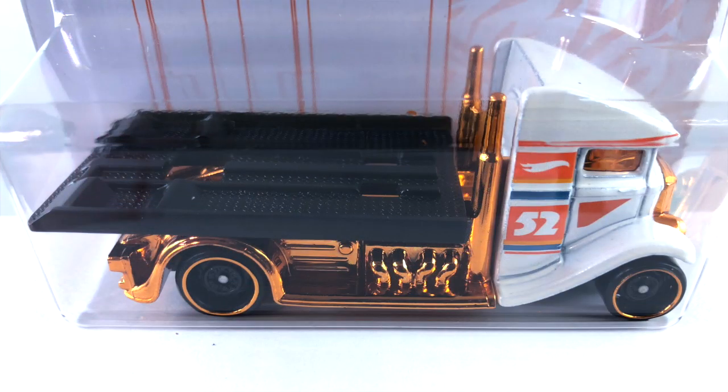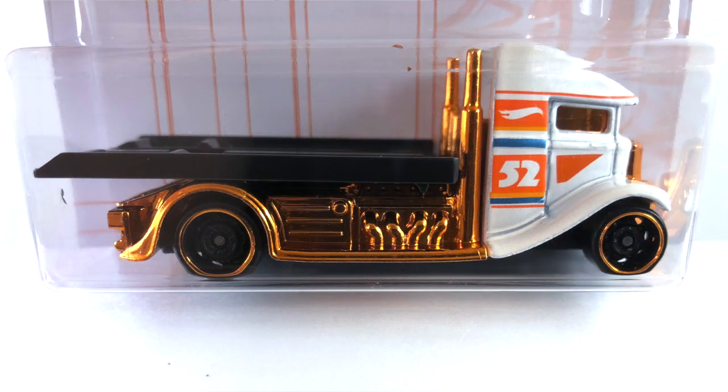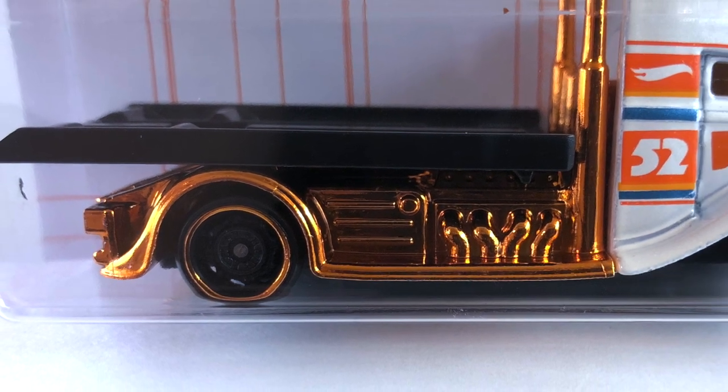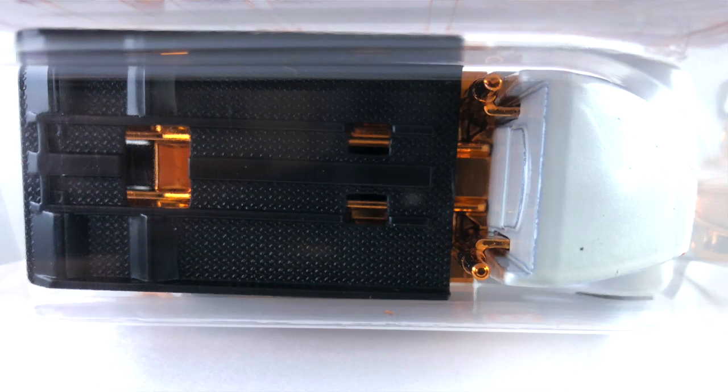Number three is the Fast Bed Hauler, done in pearl white. The tampos are dark orange, light orange, blue, and silver. The windows are orange chrome along with the grill and headlights. The exhaust stacks and half the back of the truck are also orange chrome. The base is black plastic, the wheels are blacked out steelies — bigger in the back, little ones in the front — with an orange chrome ring around them. The bed on the back is black plastic as well.